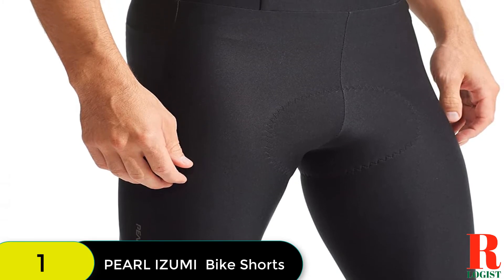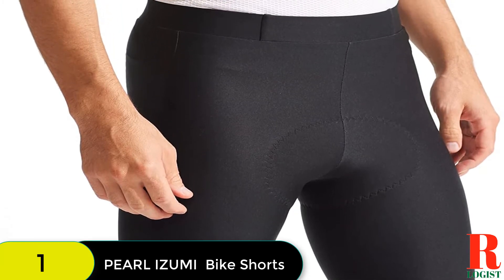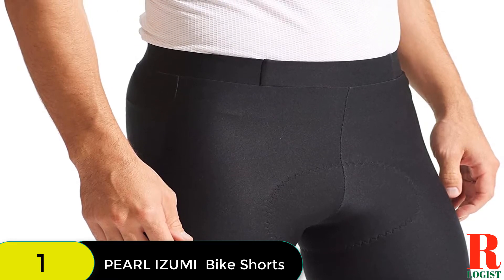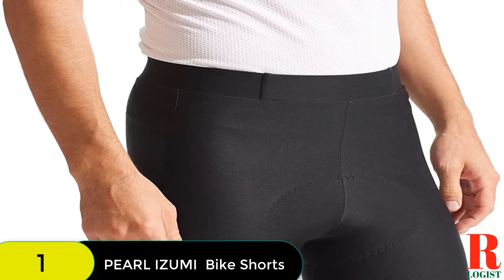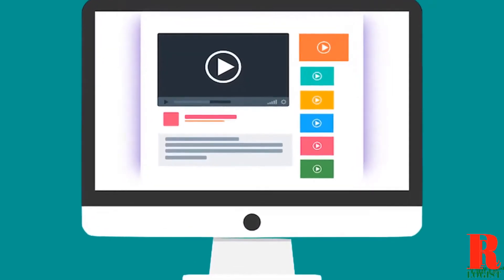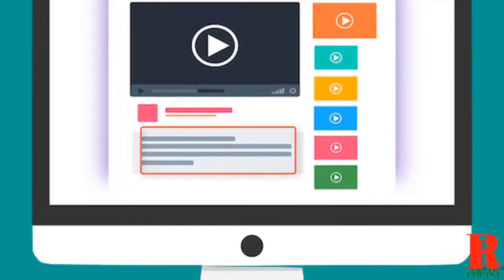Beyond the padding, the seven-panel construction keeps seams off high-rub areas and allows the shorts to conform even better to your hips and legs. We love the soft silicone leg grippers, which keep the shorts in place without being constricting. Check out the description for more information about this product and the latest price.